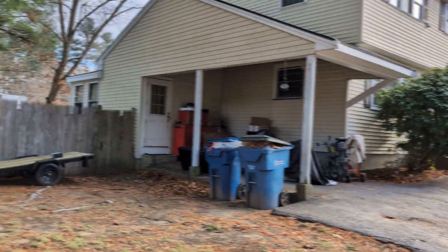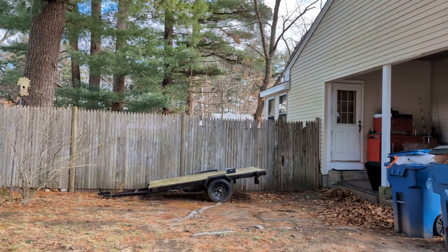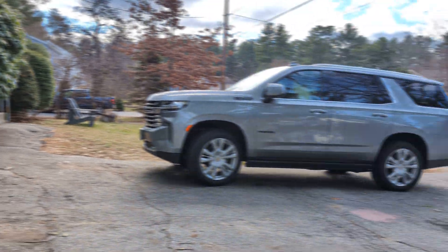Open house today, almost over. It does have a yard. Driveway needs to be sealed.